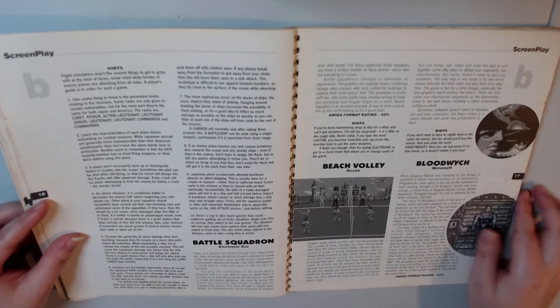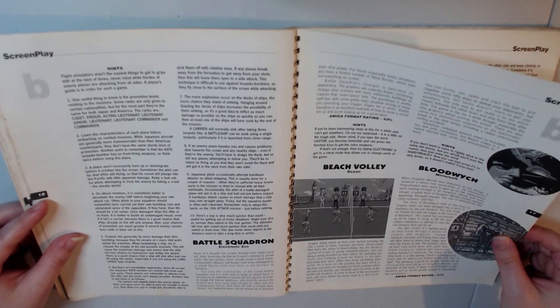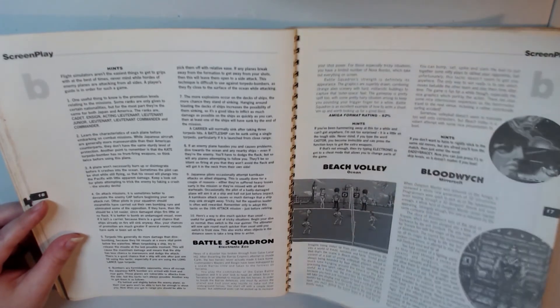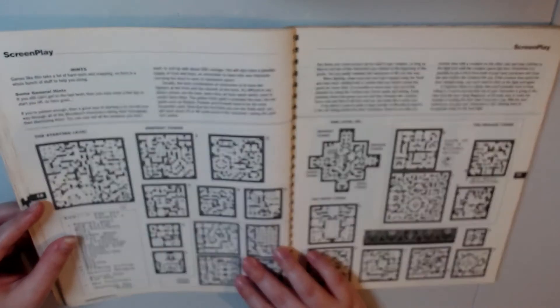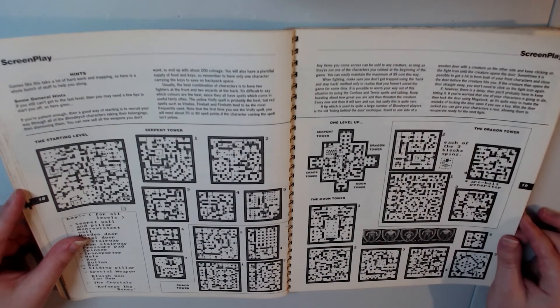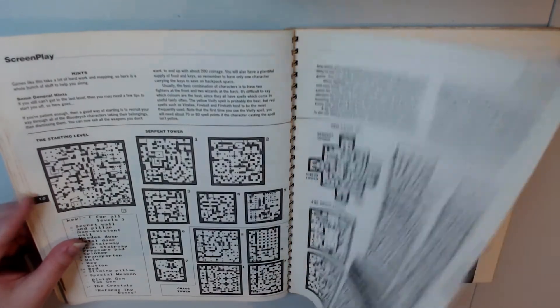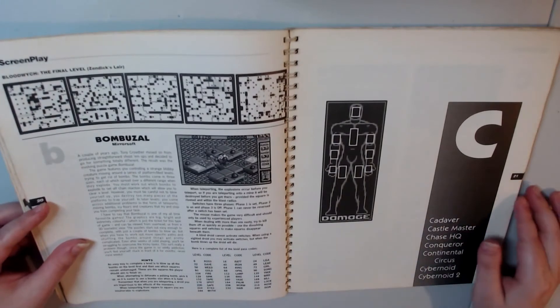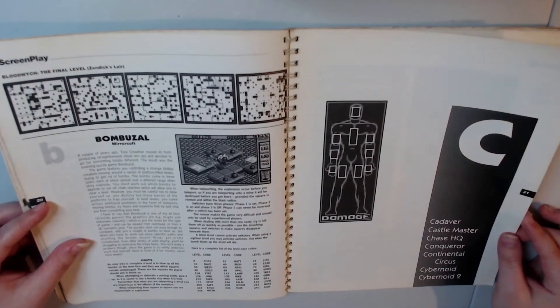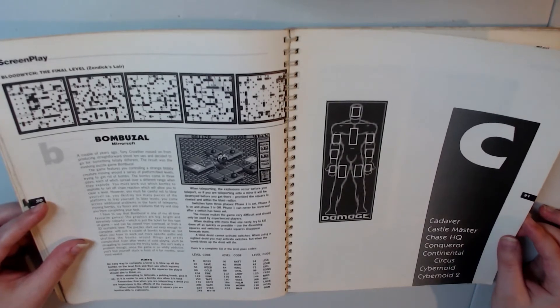We have Battle Squadron here, Beach Folly and Blood Winch or something. What is this? This must be some kind of map — that's amazing. This book is really detailed. I wonder how much my dad actually paid for this when it first came out. Really curious, but I honestly have no idea.